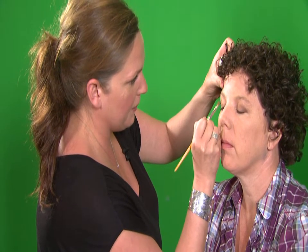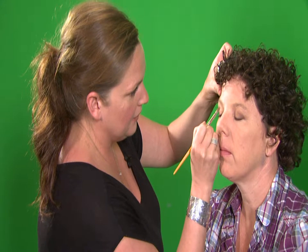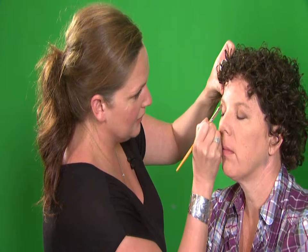Roughly how long does it take to do somebody's makeup? For a woman it can be 15 minutes up to an hour, and for a man it can be 5 to 10 minutes. It just depends.